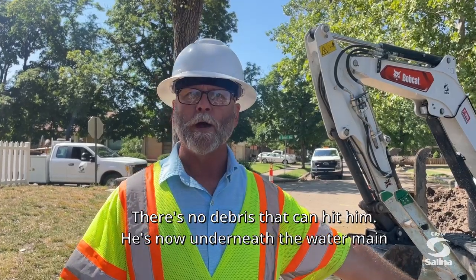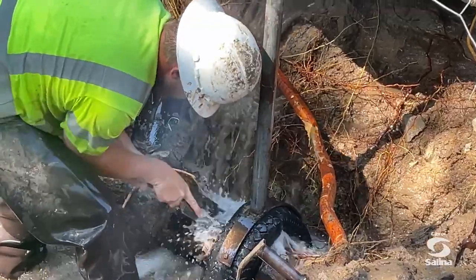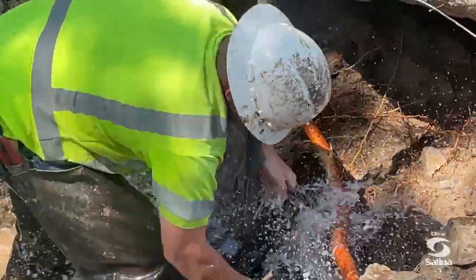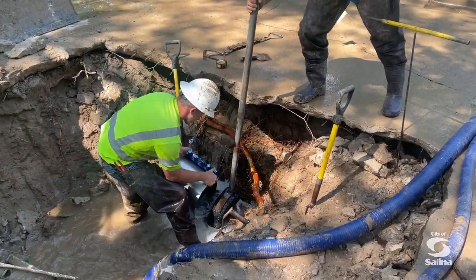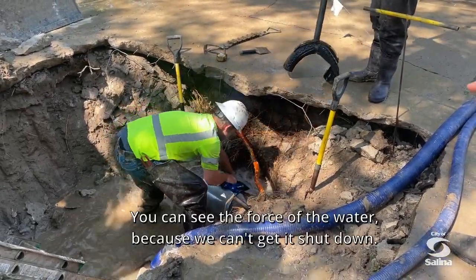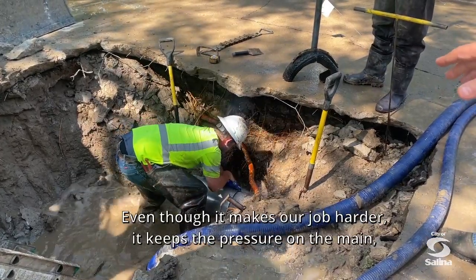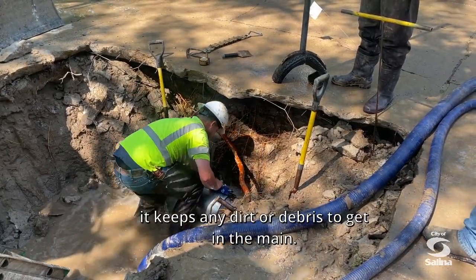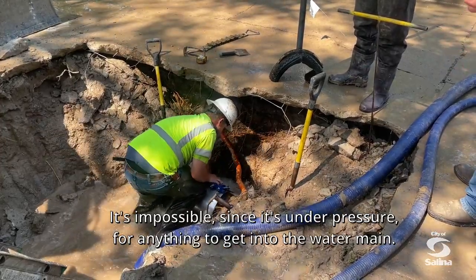He's now underneath the water main and he's getting ready to clean it to put a clamp on. You can see the parts of the water, because we can't get it shut down. Even though it makes our job harder to keep the pressure on the mains, it keeps any dirt or debris from getting into the mains. With it under pressure, it's impossible for anything to get into the water main.